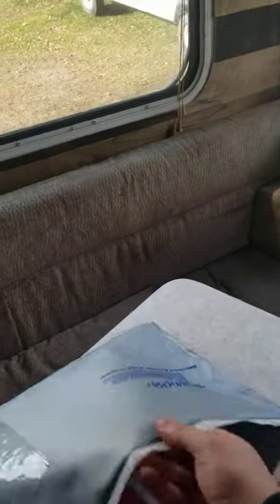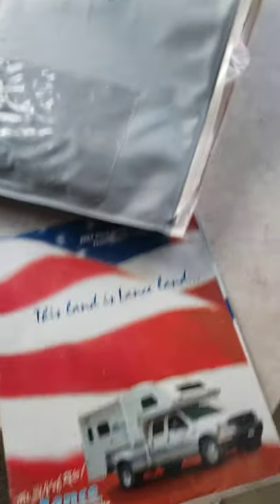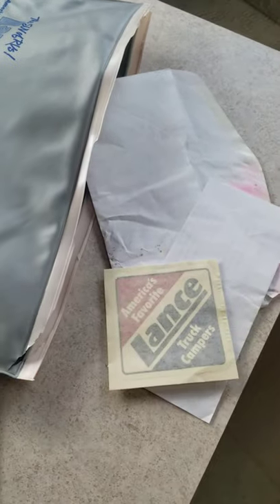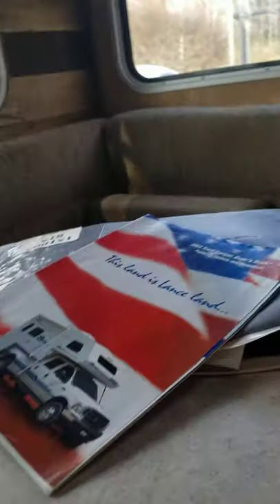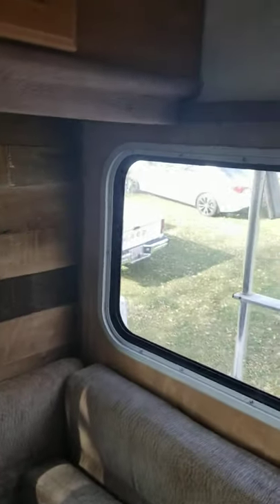A cool thing with this one is it came with all the original paperwork from 2003 — even the original stickers that would have gone on the truck — and basically every single manual that goes with it. It needs some TLC here and there, but overall it's in decent, usable shape. Everything seemed to work. We had to drive to Ohio to get it, but the truck didn't mind at all.